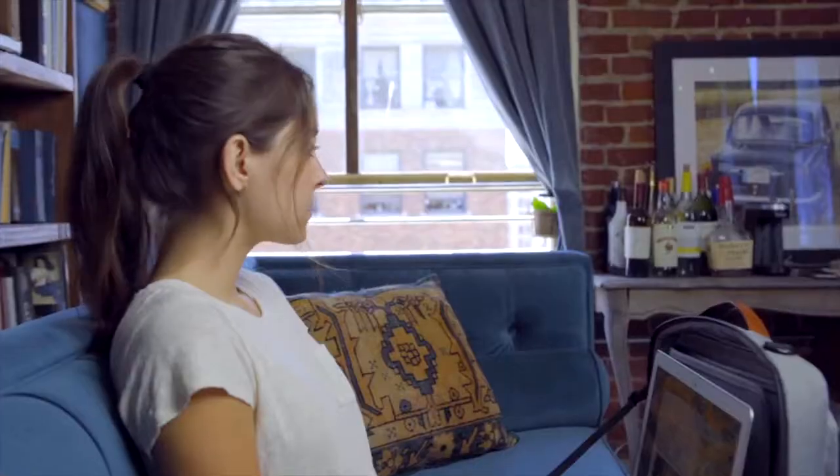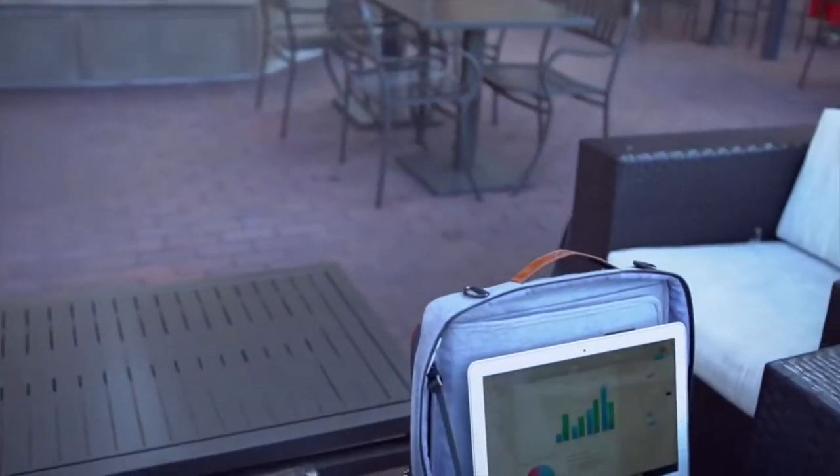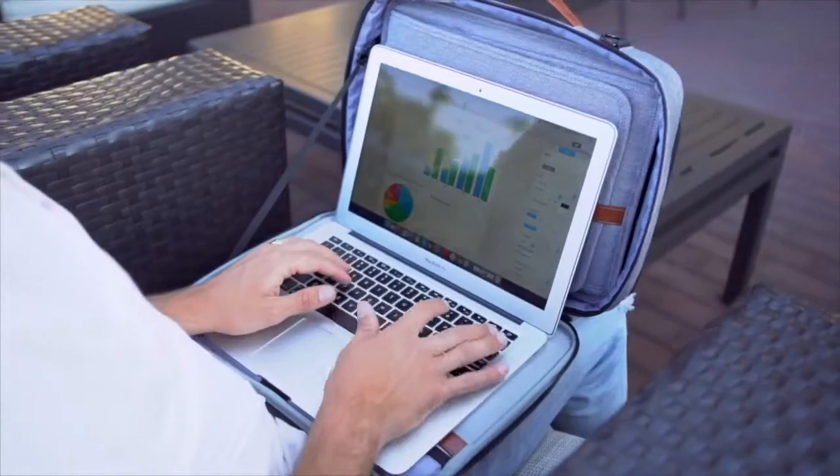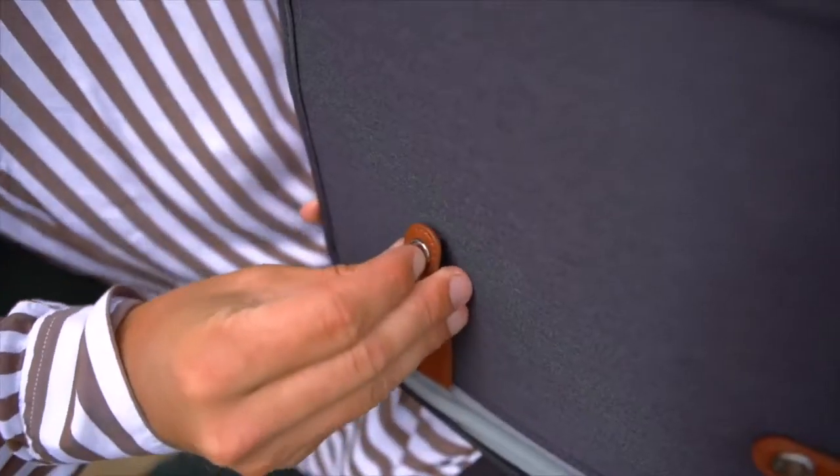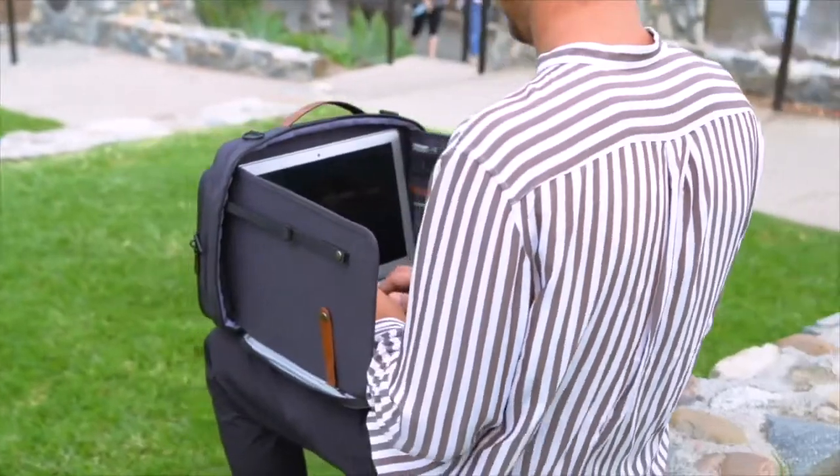Whether you're working from indoors or outdoors, need to use the side walls on the go? Sure. Simply snap the belts from both sides and enjoy the fully functional workspace.